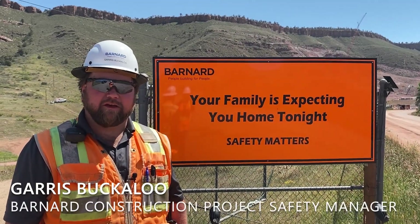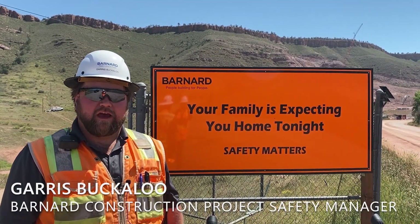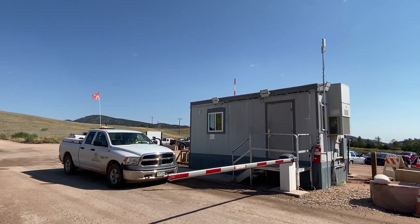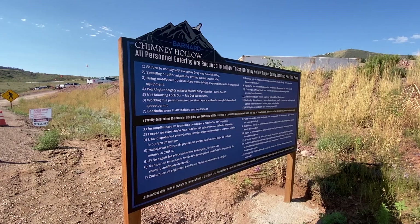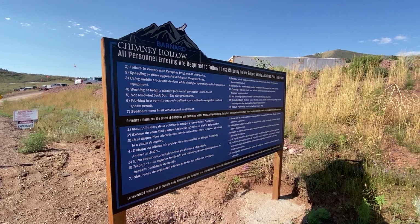Hello everyone, Gareth Bucklew here with Barnard Construction. I'm the project safety manager. We always start at the gate with our badge-in, badge-out security system, where everybody also sees some of our safety absolutes — the basic rules of our project.